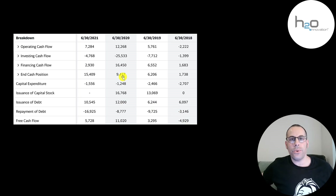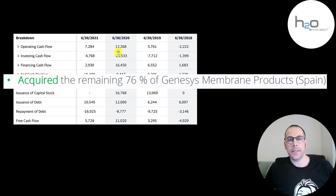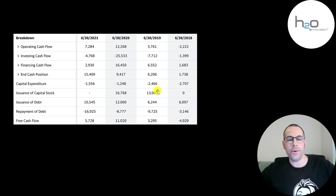They're able to grow so much through acquisition. You can see in investing cash flow they spent 25 million dollars — that's where an acquisition goes. They acquired Genesis Membrane products. They did another acquisition in 2019. That's why they added 13 million of stock in 2019 and 17 million in 2020 to fund those acquisitions. They also used debt to run their business, but they paid down a similar amount of debt as they issue.